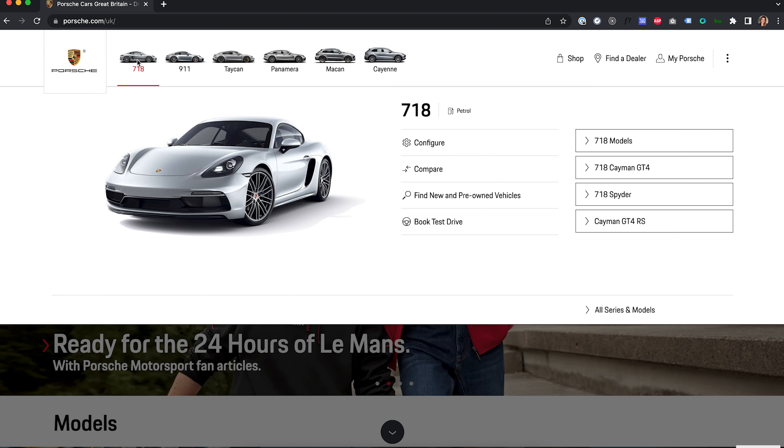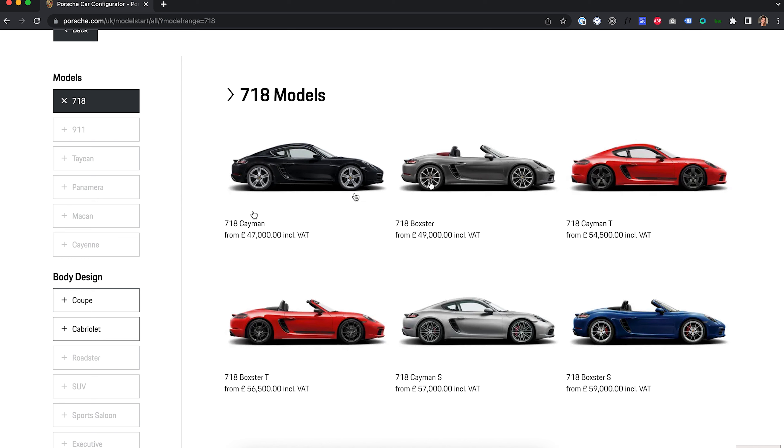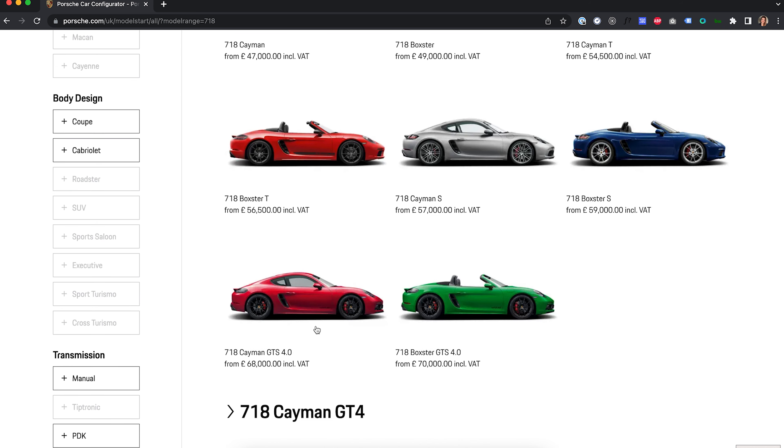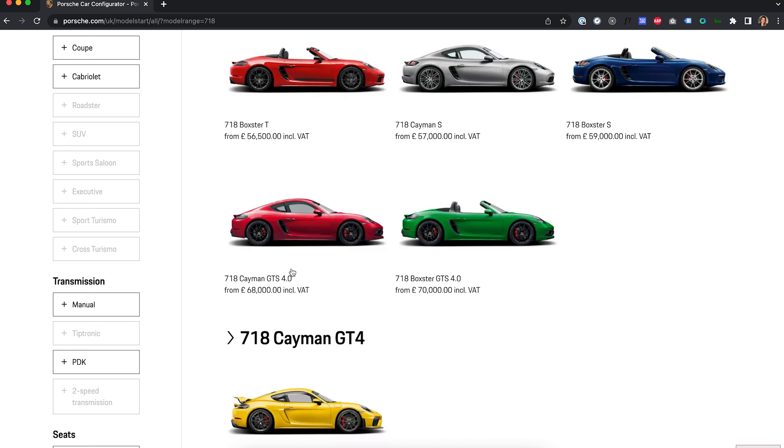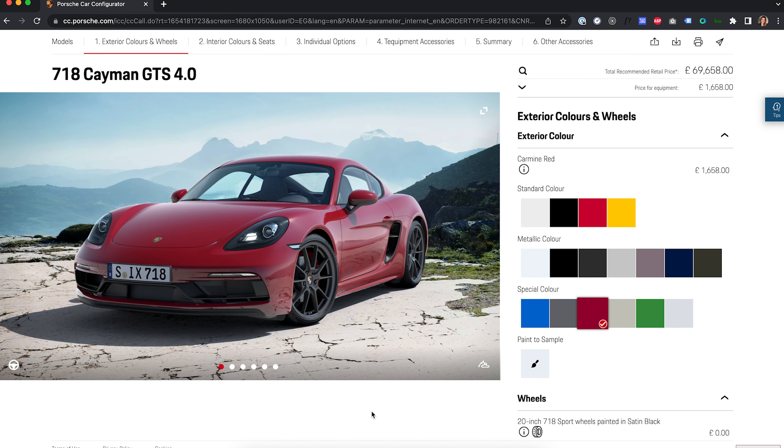So, we want models — 718. Go ahead and click configure. These are all the models you can get: the Cayman or the Boxster, Cayman T, Cayman S. But yes, we are going for the Big Boy 4.0. Start with personal configuration. So just as standard, this is the normal configuration it comes in, along with the base price which is £69,600. This is just a bog-standard car — what you would get if you added no options at all.